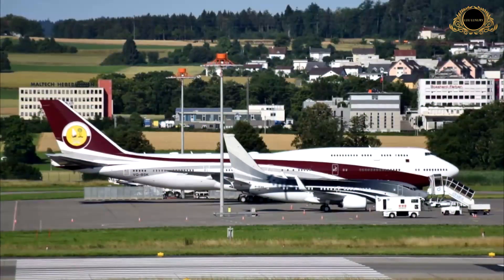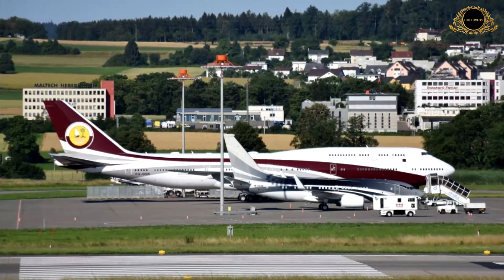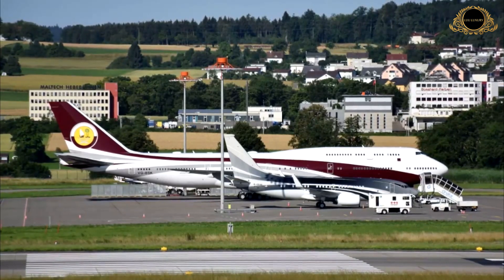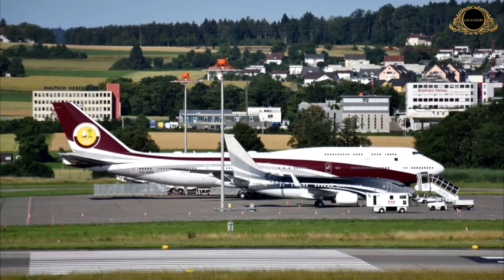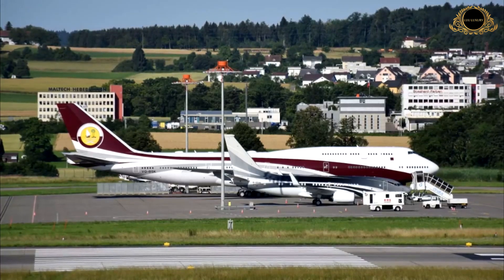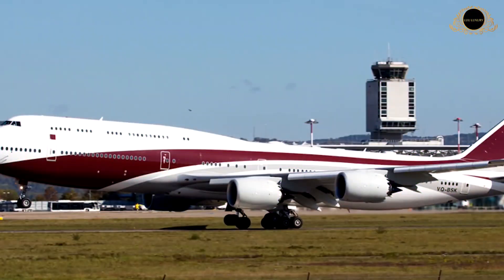The jet's range is 7,700 nautical miles — enough to fly from New York to Hong Kong, Los Angeles to Melbourne, or even Cape Town to Chicago in a single trip. Just imagine going on a safari outside Cape Town and then hopping in your private jet to Chicago for some deep-dish pizza in the windy city.